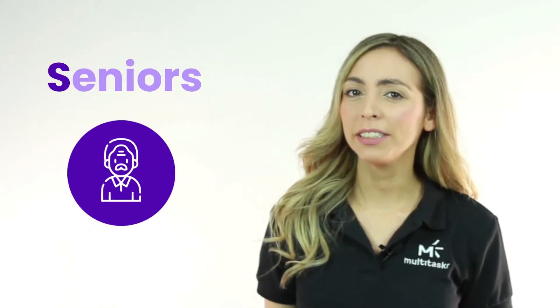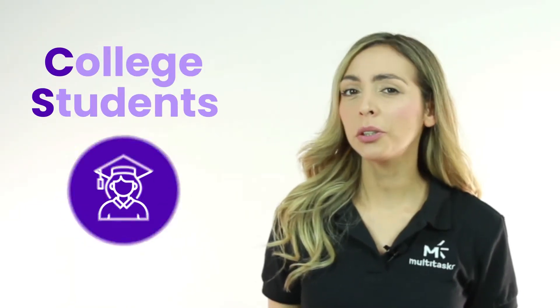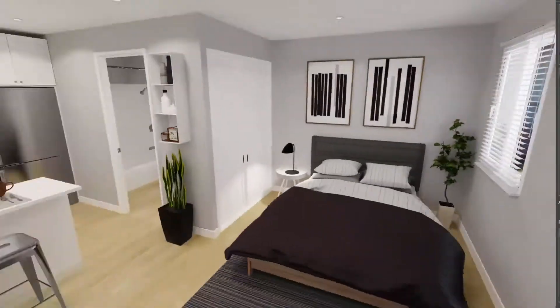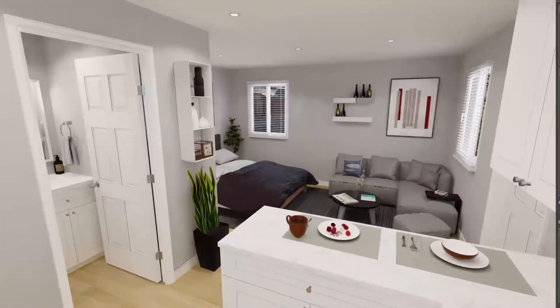Whether you're looking to build an ADU for a loved one or for rental income, it is essential to know the benefits. ADUs are well-suited for small families, seniors, veterans, college students, and other residents with limited income. ADUs are also great for individuals who can't afford the region's high rents, but can pay modest ones.